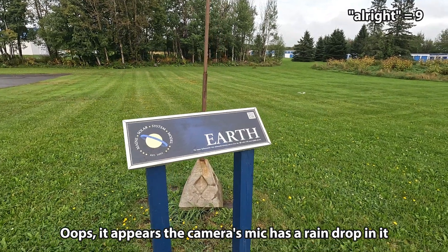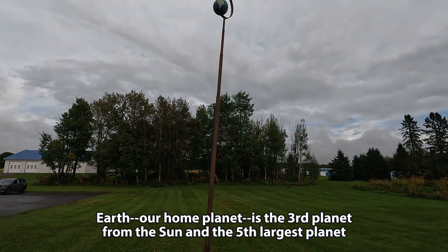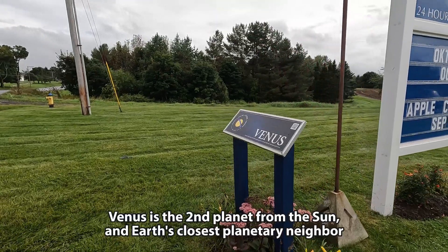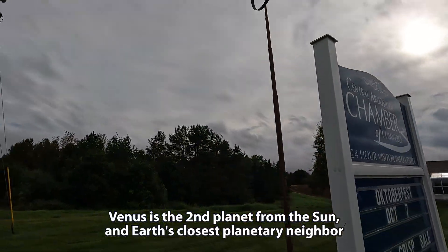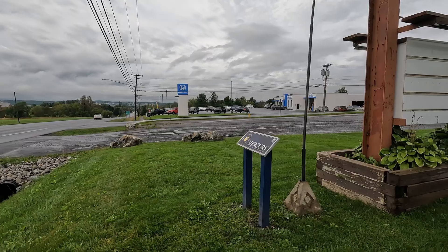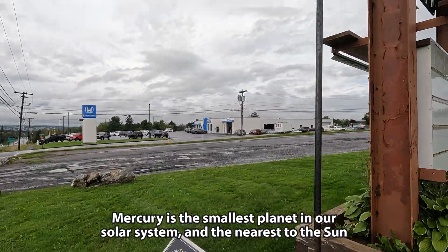There's 4 tenths of a mile from Mars to Earth, and we're 1 mile to the sun. Very cool. 4 tenths more of a mile toward the sun and we're at Venus. We're only a third of a mile away from the sun and we're at Mercury.